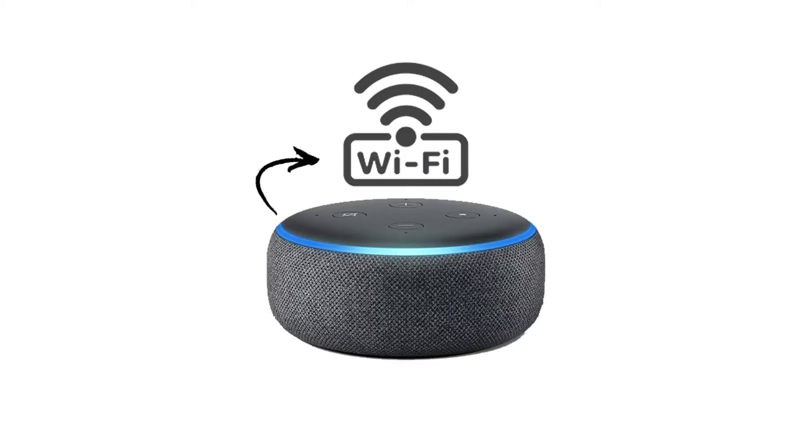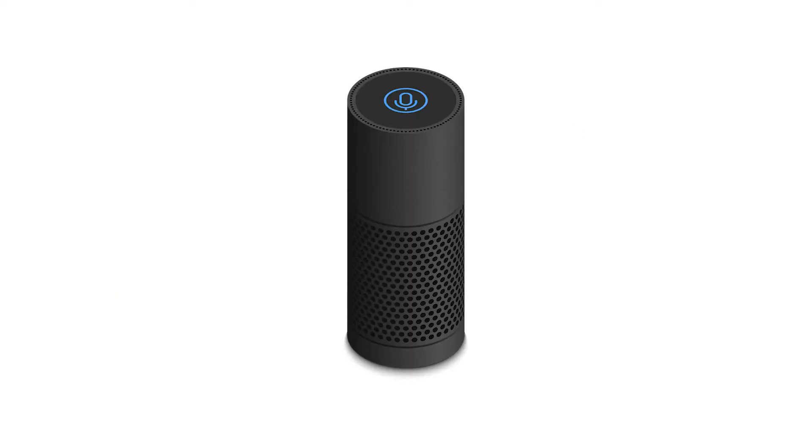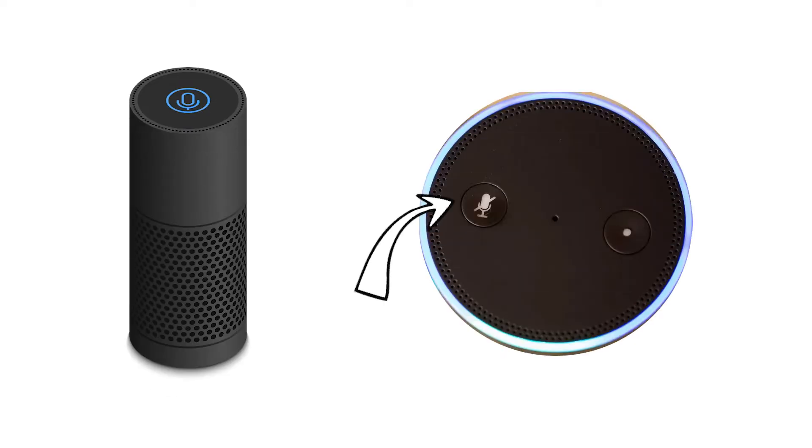Next, make sure that your internet is on and Alexa is connected to it. The simple issue might be an Alexa device that is unplugged or switched off at the socket, or the internet not working. Next, check for the color of the light bar on the Alexa device. It should be blue. If it is red, that means the microphone of the Alexa device has been turned off. You will need to turn on the microphone by pressing the microphone button on top of the device.